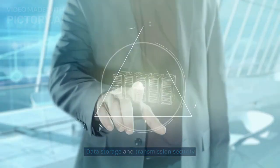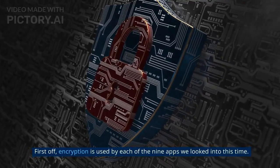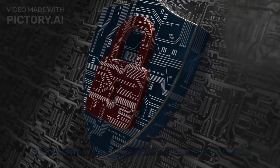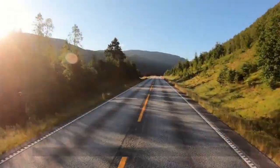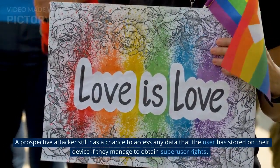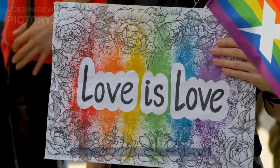Data Storage and Transmission Security: The data transmission condition between the app and the server has greatly improved during the last four years. Encryption is now used by each of the nine apps examined, and one further indicates when the connection is unsafe by way of a warning. However, a prospective attacker still has a chance to access any data that the user has stored on their device if they manage to obtain superuser rights.